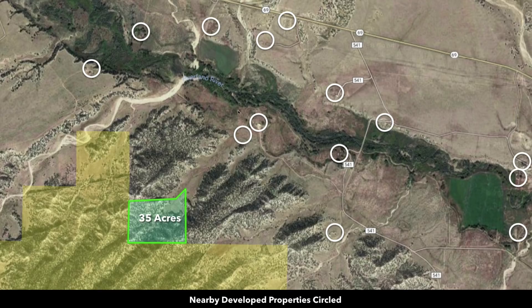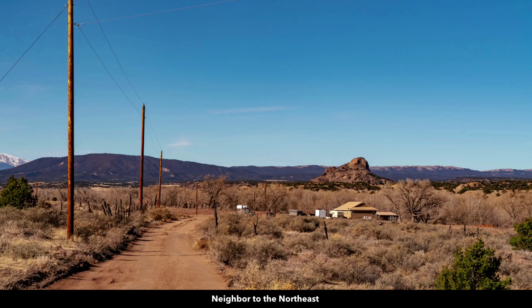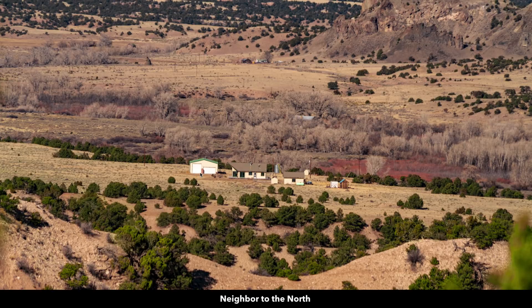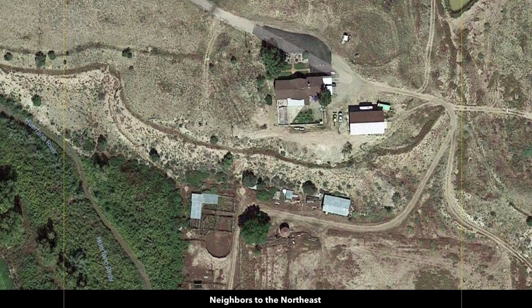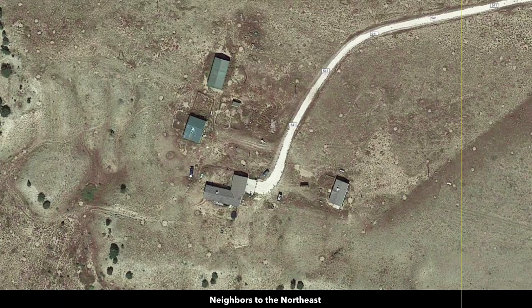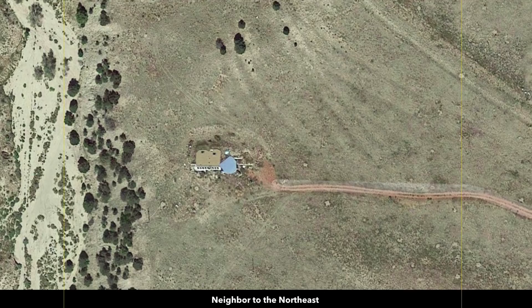Now several of the nearby landowners have developed their properties to varying degrees, which are represented here by these white circles. Here are a couple of neighbors that have what appear to be double-wide manufactured or mobile homes. This one has a basement that appears to be like the full size of the home. You can see that many will have accessory buildings, workshops, guest homes, sheds. Others will have barns, corrals. Some have working ranches. There are no covenants or restrictions, no HOA, no HOA fees, no time limit to build. The minimum dwelling size is only 600 square feet.